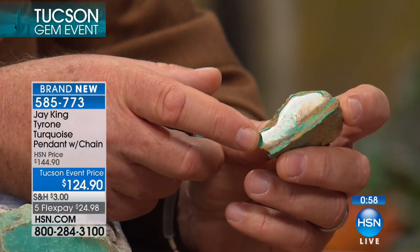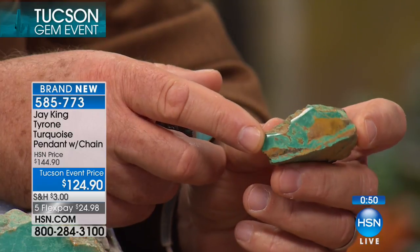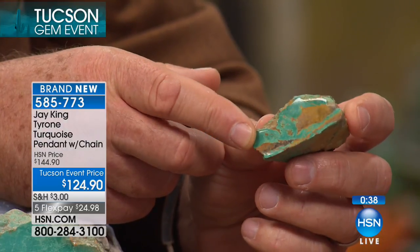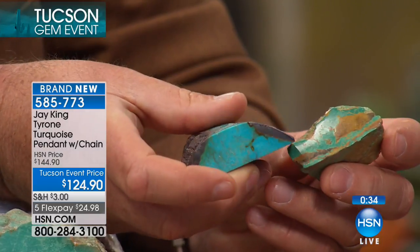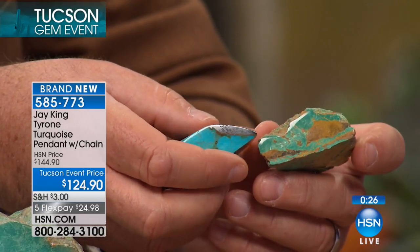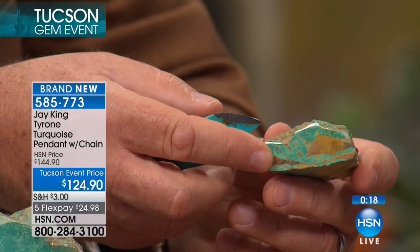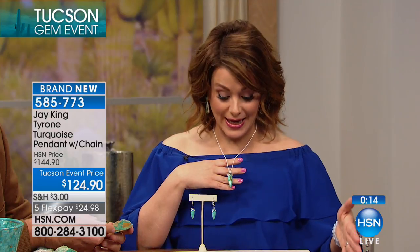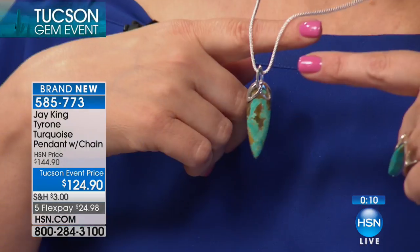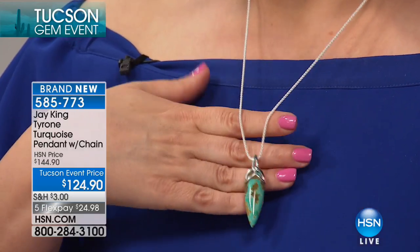This material is really fairly rare — it's one of the very few American turquoises you can still get. What a treat to have this today — down from $144, it's $124 for our Tucson event price. $24.98 on flex pay gets you the necklace — 24 inches plus the pendant — all natural color, American turquoise. All Jay King is handcrafted. 585-773 is your item number. We have a quick two-minute special on the matching earrings — $23.98 on FlexPay. A really beautiful drop design, hand-cut, all solid pieces of natural rough.